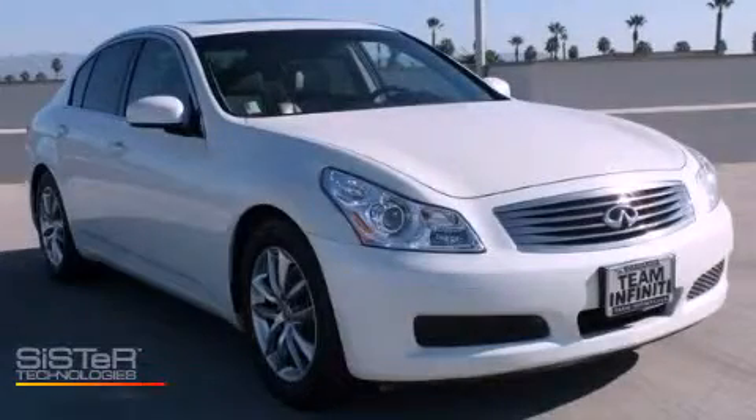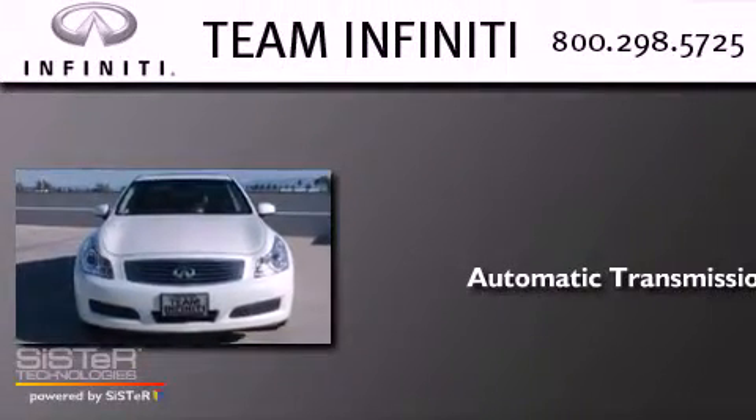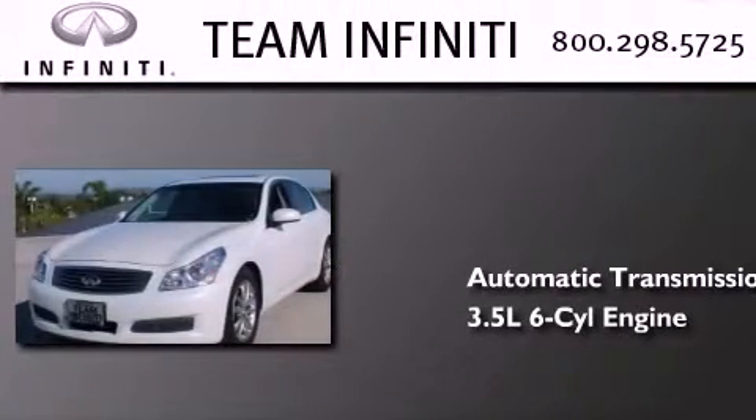This is a 2007 Infiniti G35. This car has an automatic transmission and a 3.5-liter V6.